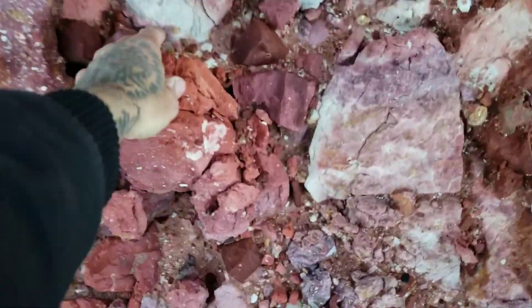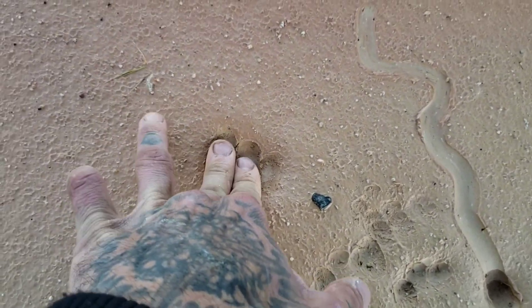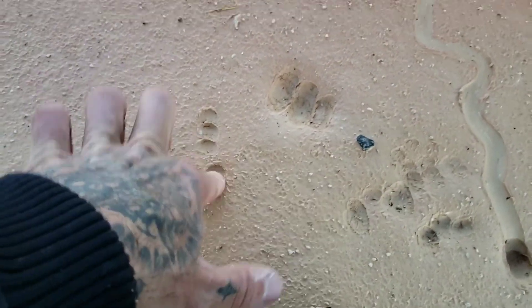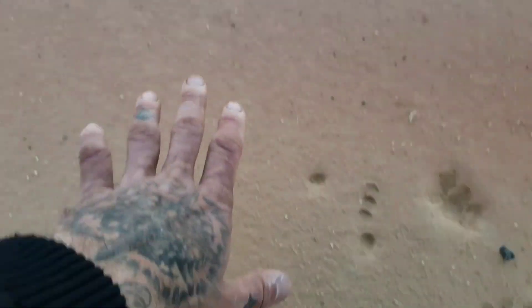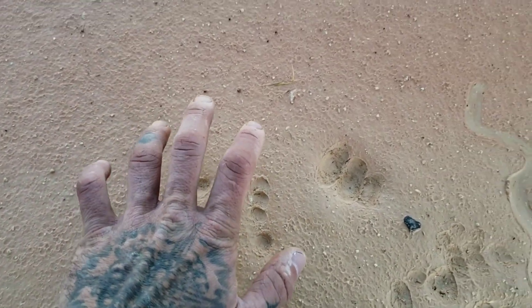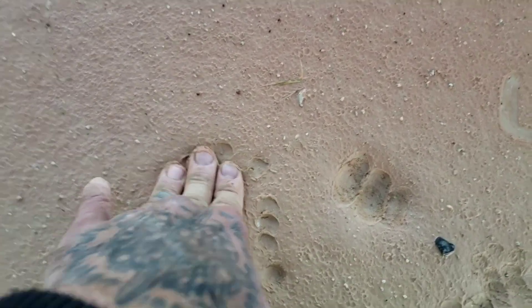This stuff almost looks volcanic, and when you touch it, it just crumbles. Look at the clays — it's got a nice texture to walk on. Is that bentonite or what? I don't know. What was going on here in the Eocene that created this? Some of the weirdest geologic settings I've seen in a while — the texture of this is unreal.